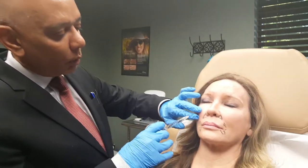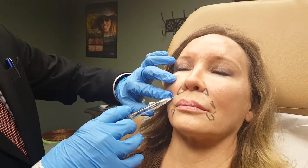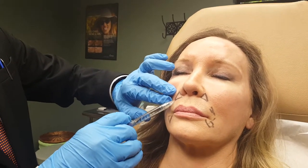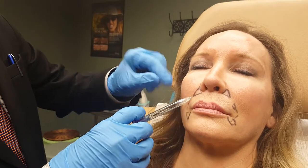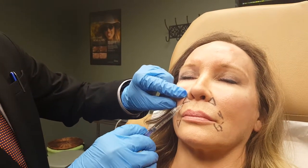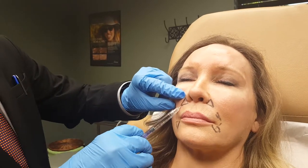We're going to make a very small entry with this fine needle, highlight the area, go across the skin, and then gently inject. Before we inject, we typically aspirate a small amount to check that we are not in any blood vessels, then keep the needle moving and inject a small quantity at each pass.